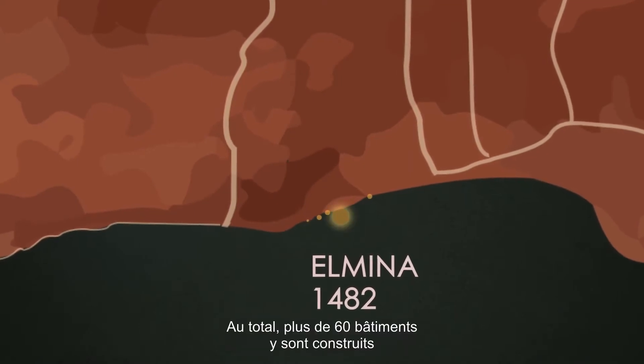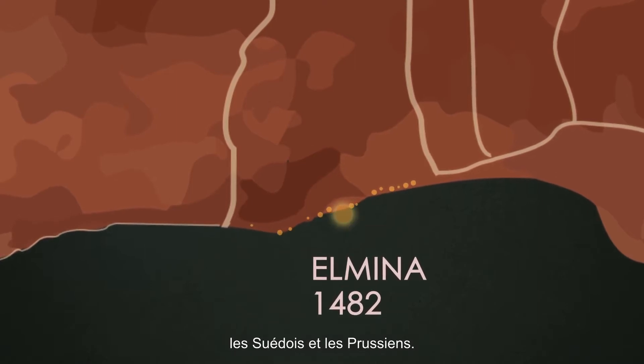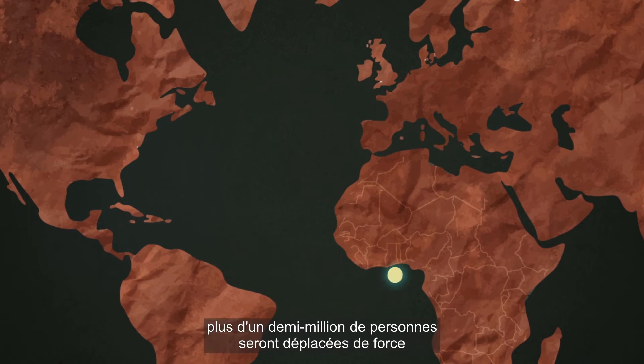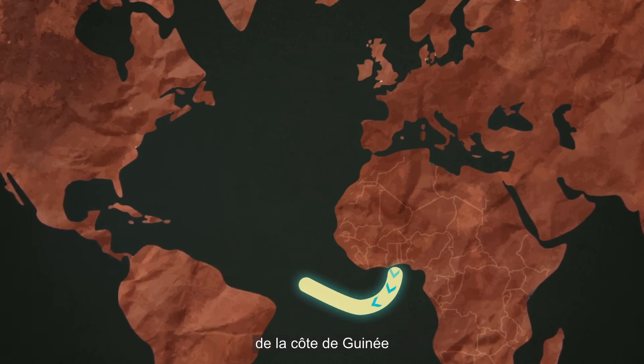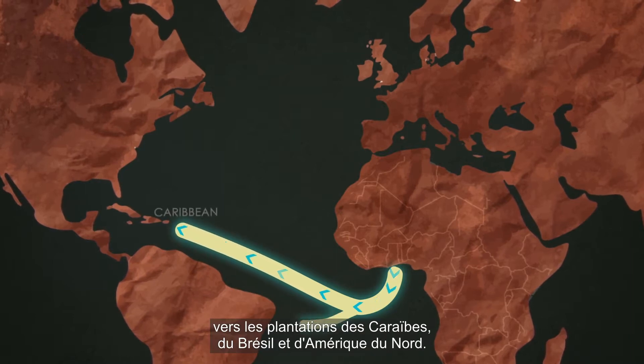In total more than 60 European buildings are built here by the Dutch, the English, the Danes, the Swedes and the Prussians. From the 16th to the early 19th century, more than half a million people will be forcibly displaced from the Guinea coast to plantations in the Caribbean, Brazil and North America.